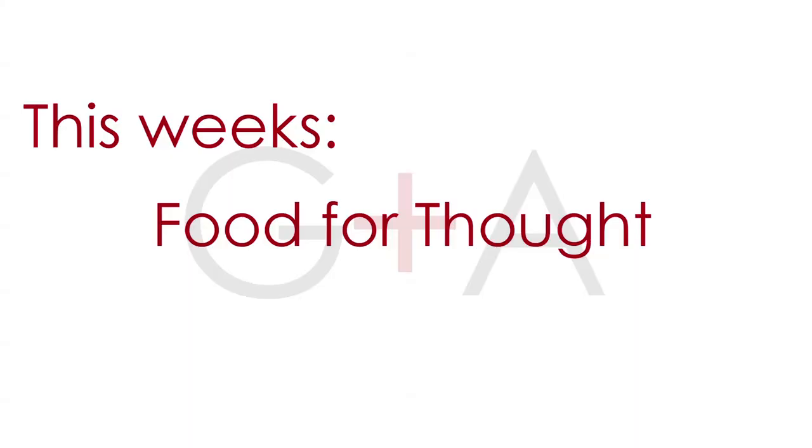This week's Food for Thought is brought to you by Bikini Season. Bikini Season is right around the corner — sadly, Baskin Robbins is closer. Sorry about it. Thanks for tuning in to this week's Domestic Partners. Be sure to subscribe below to check out new episodes, and if you're really serious about bikini season, check out our video on juicing and smoothies because we have two amazing recipes to add to your arsenal. See you next week.